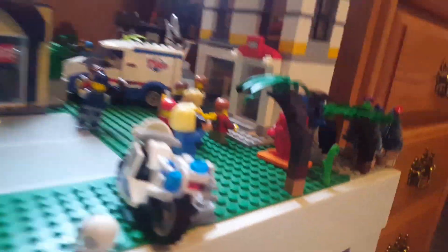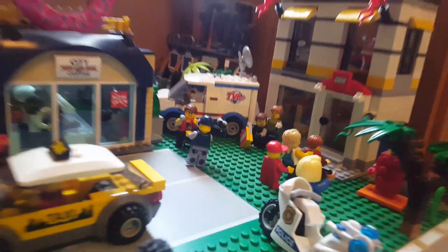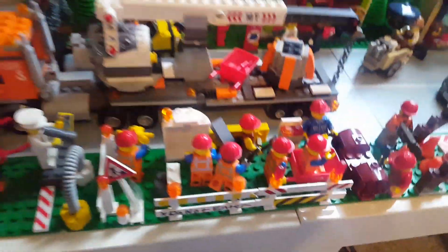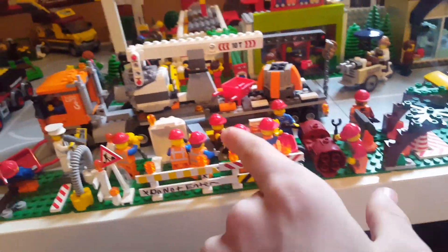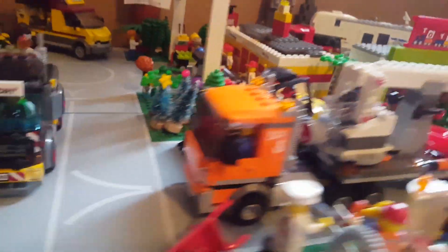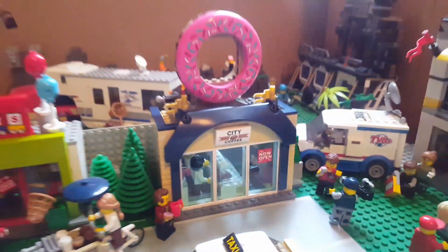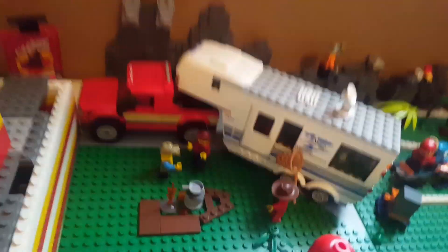We'll start on this side this time. As you can see, let us go around the city for you guys. This construction site is still here — I'll probably get rid of it soon, once I get another building to put here. Here's the toy store, and the Lego City donut shop. Behind that is the campground.